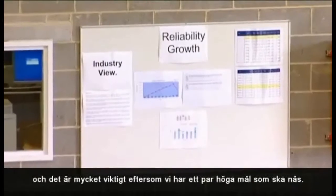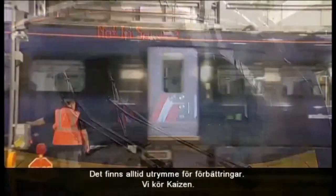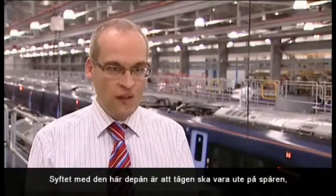We've already instigated our reliability growth program, and that's very important as we have some quite strong targets to reach. There is always room for improvement — we operate kaizen and we're always looking at improving our processes, our training, and our knowledge.